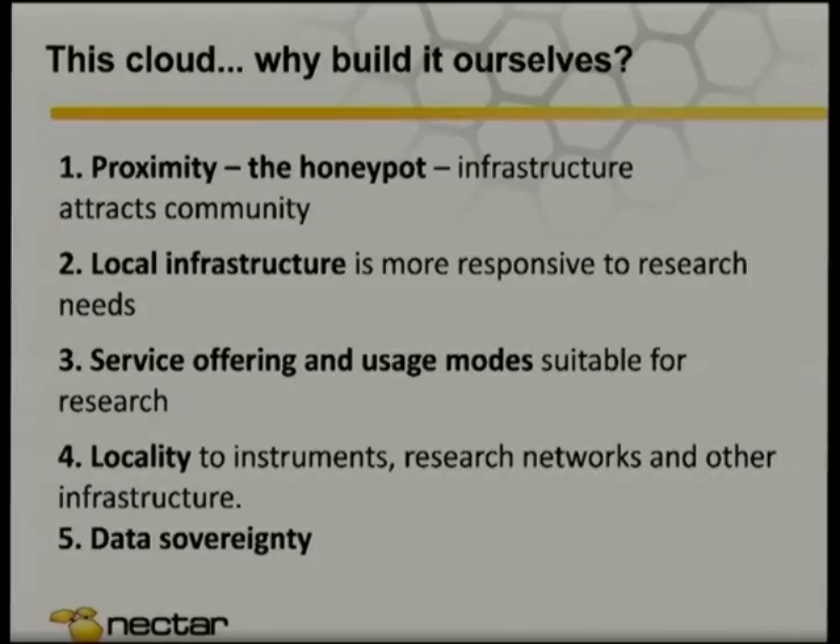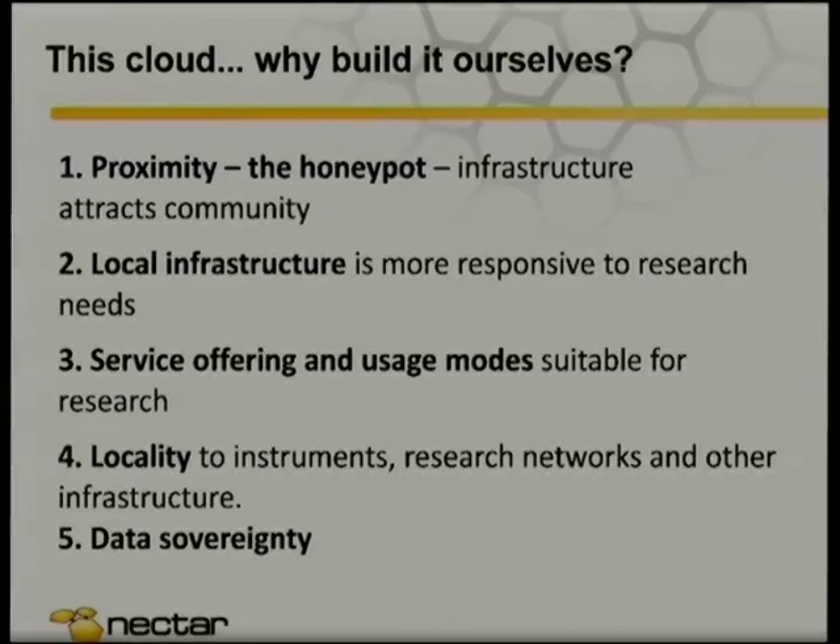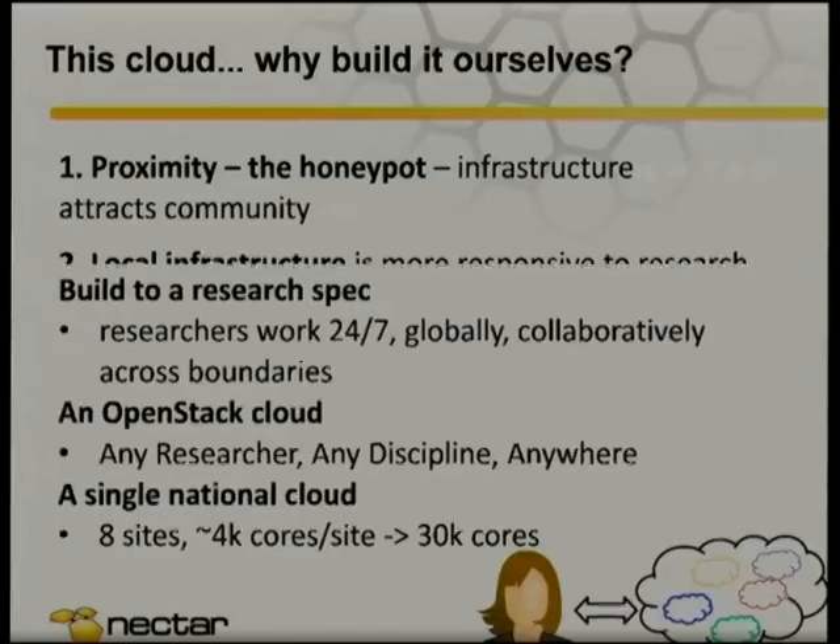One of the big ones is locality to our instruments. We've got this high performance network, and it would be a shame to ship money somewhere where we couldn't take advantage of that. We've got telescopes, synchrotrons, and other scientific instruments around the country, and we want people to have access to those. We've got a lot of data that already exists there and we want really good access to that. And then of course, data sovereignty — we've even got some use cases where if we move data interstate, that would break laws.